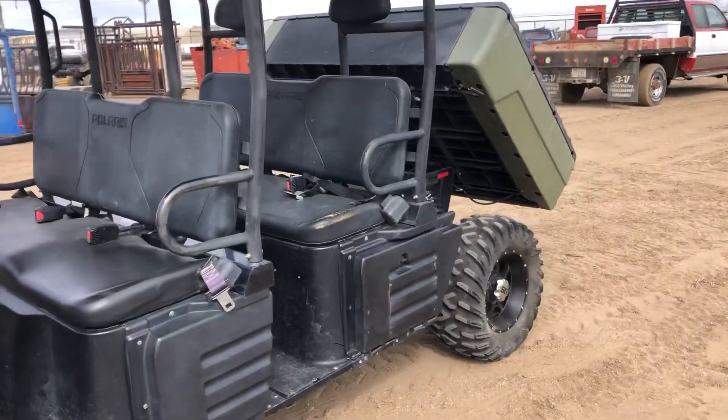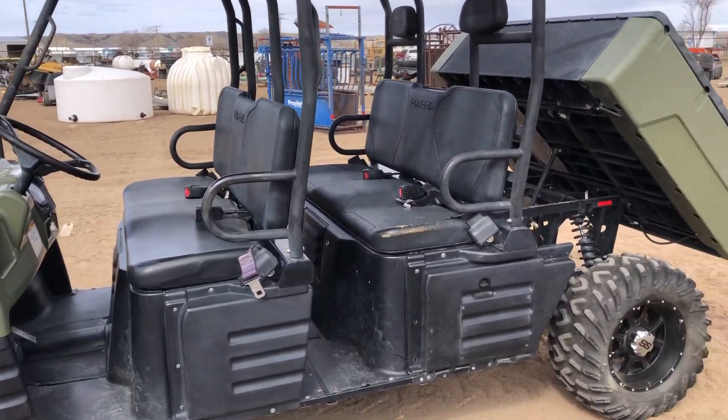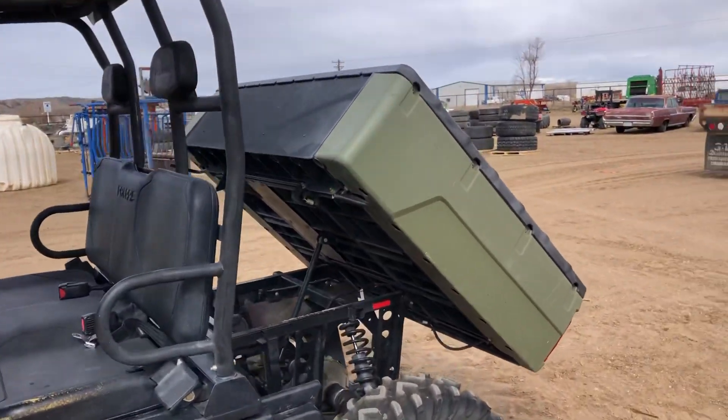This unit shows 3,776 miles. It has the dump bed on back, you can see.